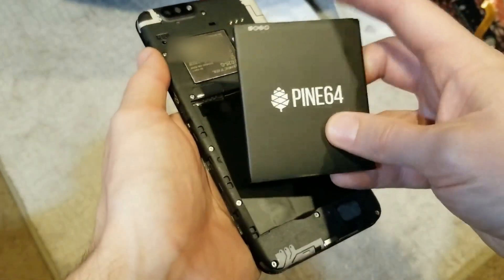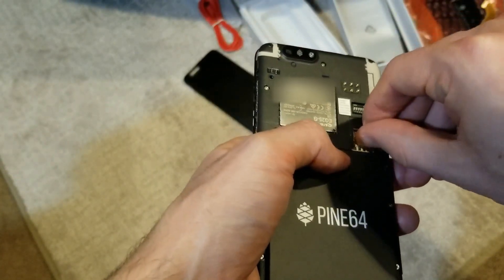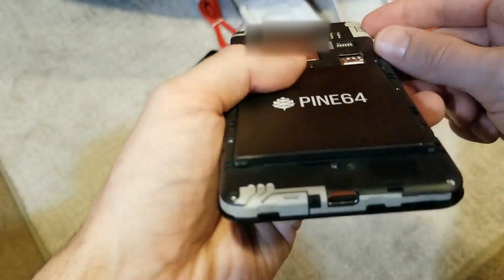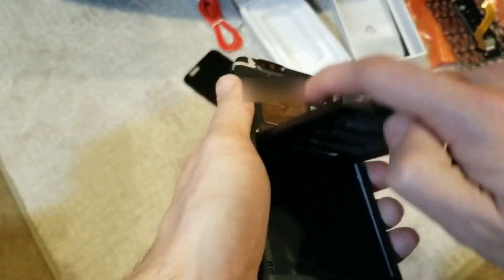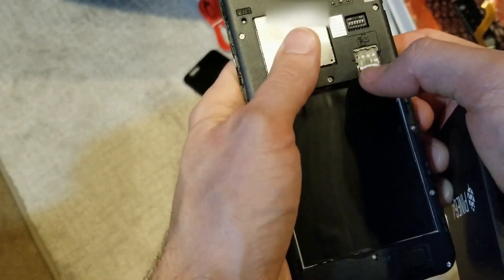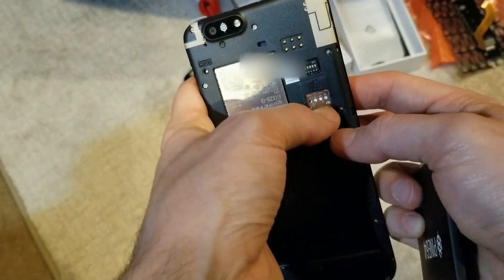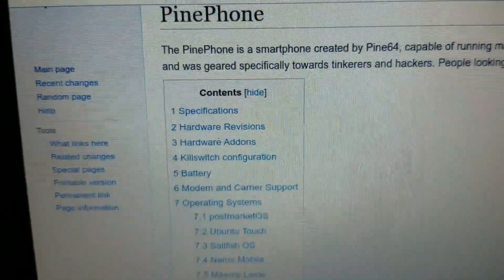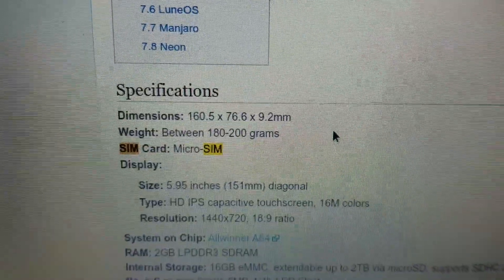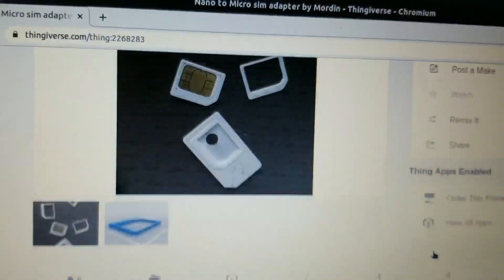All right, let's put this back together. Oh — SIM card, you need to be properly seated. That doesn't look right... Do I have the wrong size SIM card? That would suck. Over on the wiki it says it's a micro SIM and I have a nano SIM. I guess I'll have to 3D print an adapter — shout out to Morden on Thingiverse.